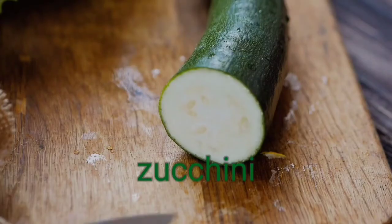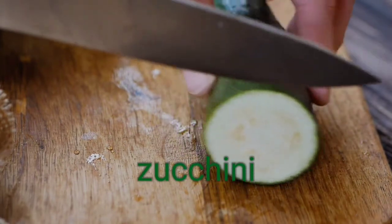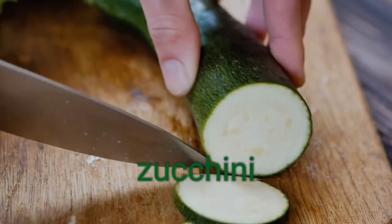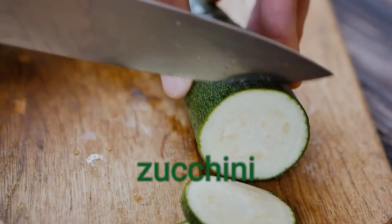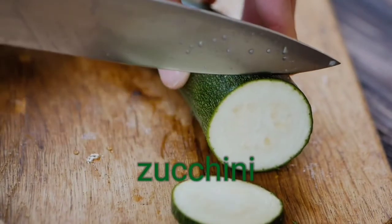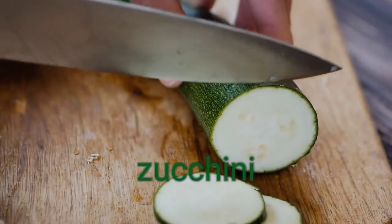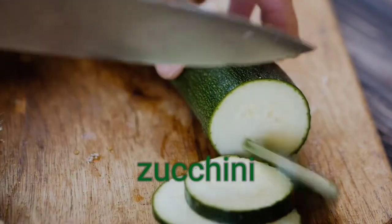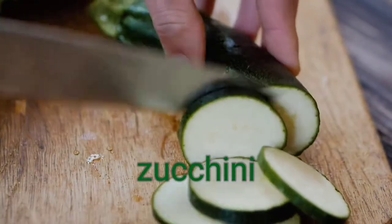4. Zucchini. Watch for fresh, in-season zucchini this summer. Like its relatives in the cucumber and melon families, this popular summer squash has a high water content — practically 95%. Even better, zucchini packs in antioxidants such as beta-carotene, lutein, and zeaxanthin. Those last two are particularly important for eye health.